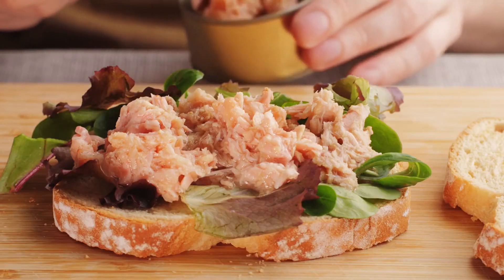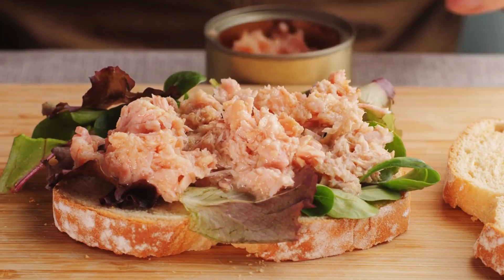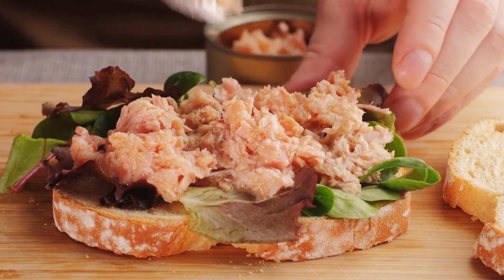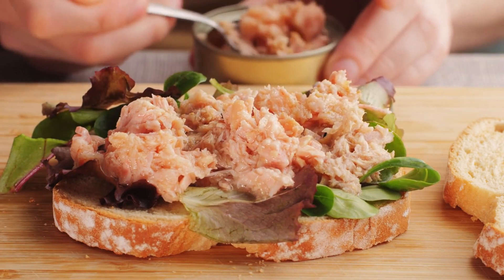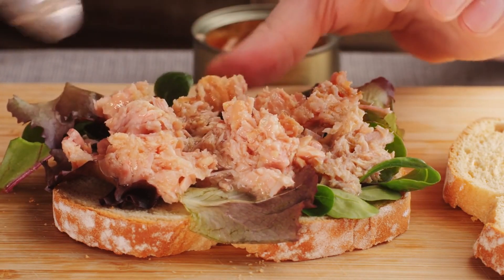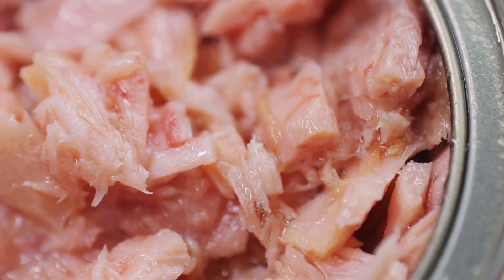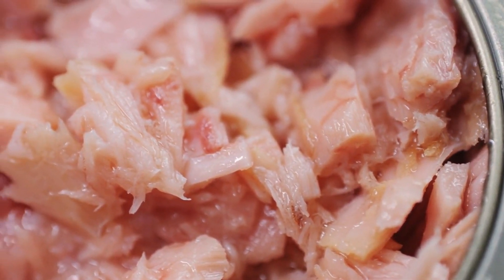In conclusion, tuna can be a valuable addition to the diet of individuals with type 2 diabetes. Its low carbohydrate content, high protein content, and beneficial omega-3 fatty acids make it a nutritious choice that can support blood sugar management, heart health, and weight control. By incorporating tuna into a balanced diet alongside other nutritious foods, individuals with type 2 diabetes can enjoy its health benefits while maintaining optimal diabetes management. As always, it's essential to consult with a healthcare provider or registered dietitian for personalized dietary recommendations based on individual health needs and preferences.